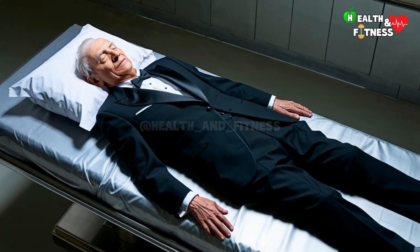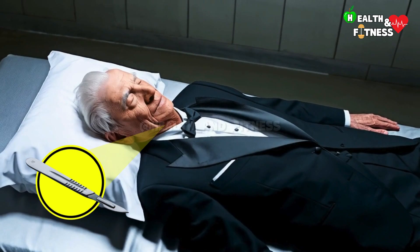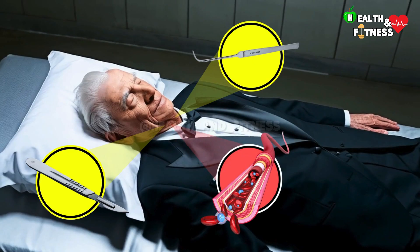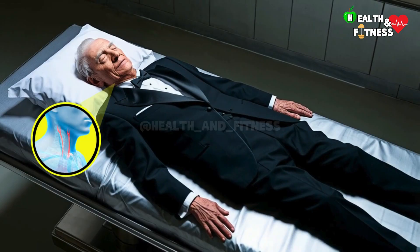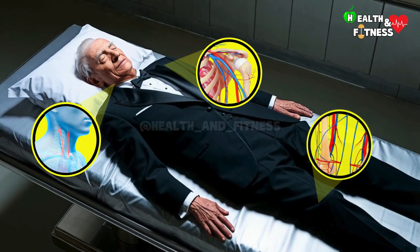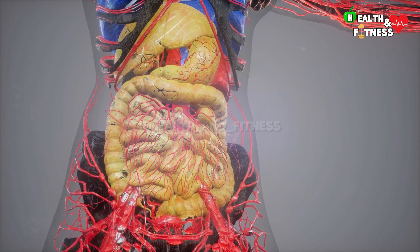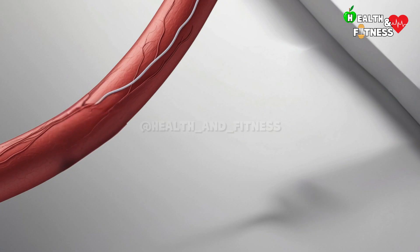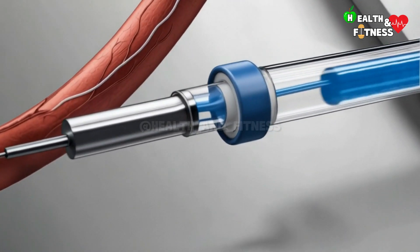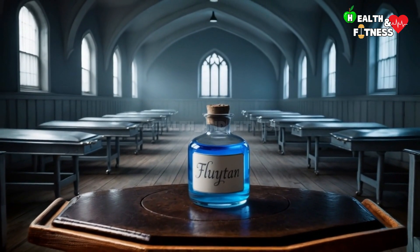At this point, we arrive at the most important and delicate phase of thanatopraxy. With a scalpel, the thanatopractor makes a superficial incision of a few centimeters and with the help of an aneurysm hook identifies the artery to be treated. Among the most frequently chosen injection points are the carotid arteries located in the neck area, the axillary arteries in the arms, or the femoral arteries in the thighs. Depending on the state of health of the deceased's vascular system, even more injection points can be chosen. Once the vessel has been identified, an incision is made and a cannula is inserted, to which a plastic tube is attached, into which a particular preservative liquid is injected, known as flutan, a substitute for formalin.